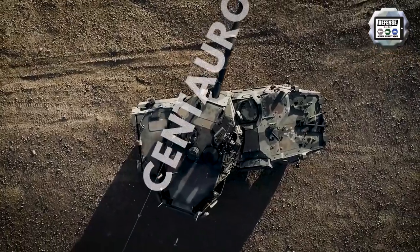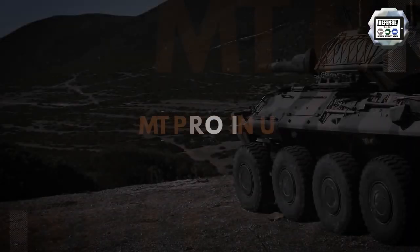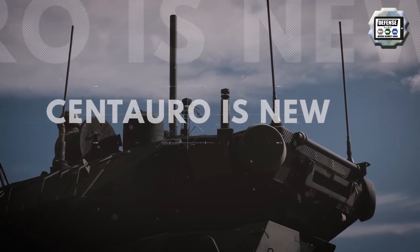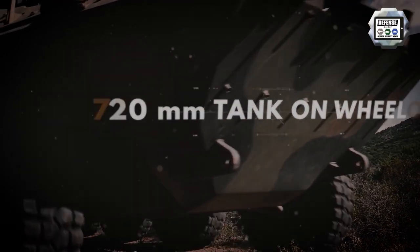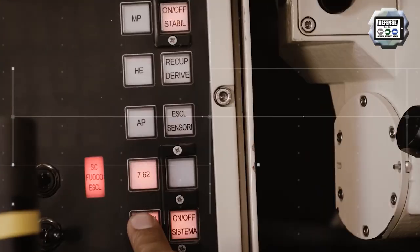The Centauro 2 main gun system is a modernized version of the Centauro 1. It was presented for the first time to the public during the defense exhibition Eurosatory 2016. It is the first 8x8 anti-tank vehicle in the world to have been armed with a 120mm high-pressure gun. The weapon system provides a firepower equivalent to that of most modern main battle tanks and is capable of firing all the latest generation of 120mm rounds.